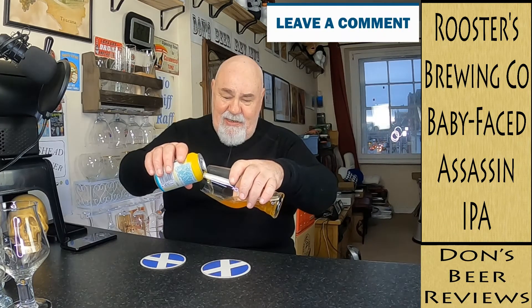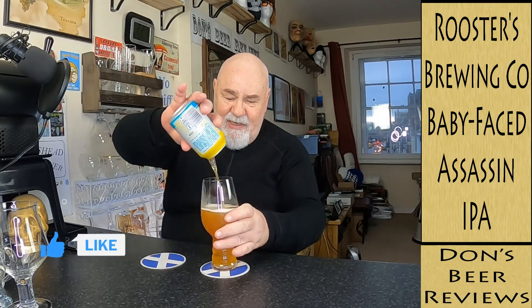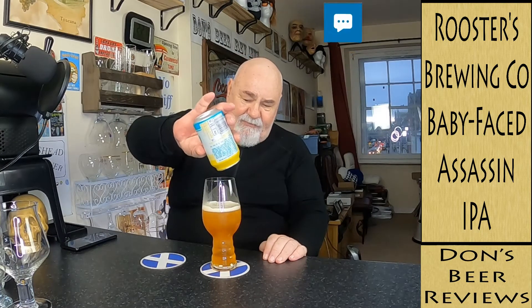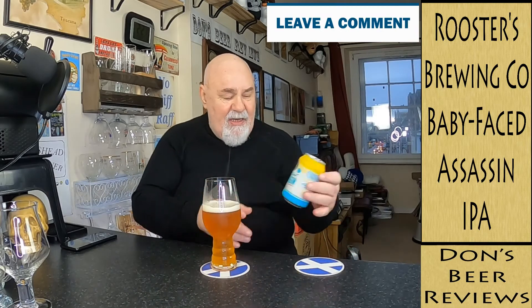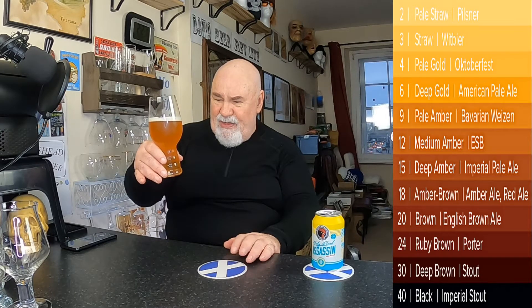Let's crack it open and see what it's like. A pale amber, would you say? Looks very nice — this is in my IPA glass. About half an inch of white foam on top. There are a few bubbles in there. Pale amber, it's got a bit of haze. It's a nucleated glass so there are some bubbles rising — let's release some aromas and put a bit of a head on it.